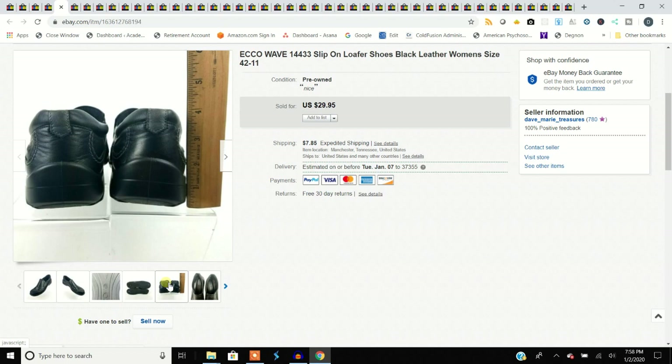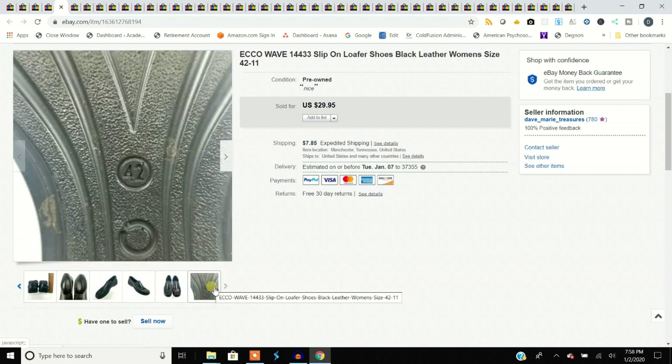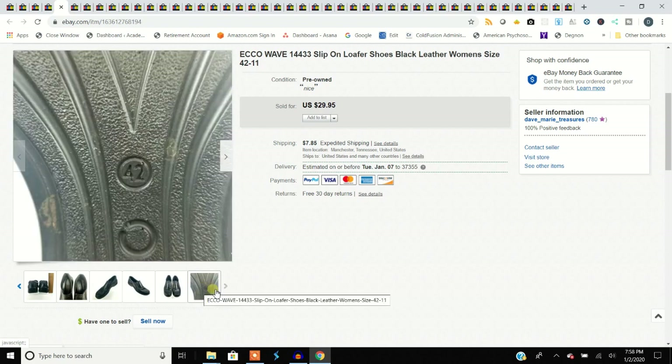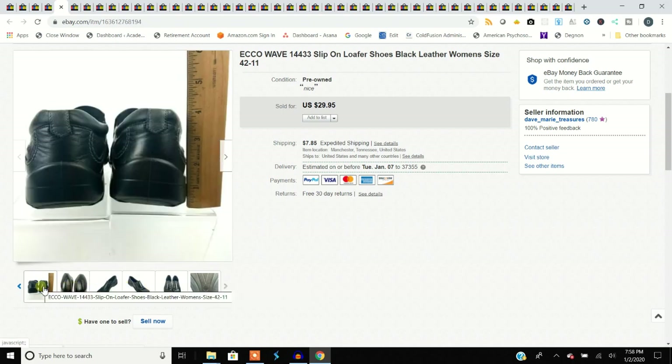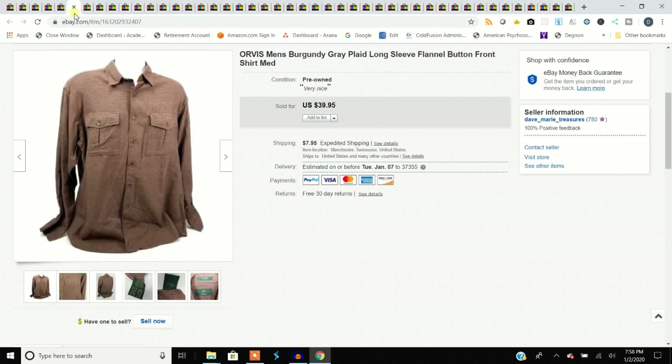Ecco shoes — we pick up Ecco because they always sell. We always do the bend test on them. You don't get big dollars for these Eccos; the Ecco Biom sneakers you can make serious money on, but just go through the sizes and look up the size charts. These are size 42, which is women's 11. Got them for $5 and sold them for $30.